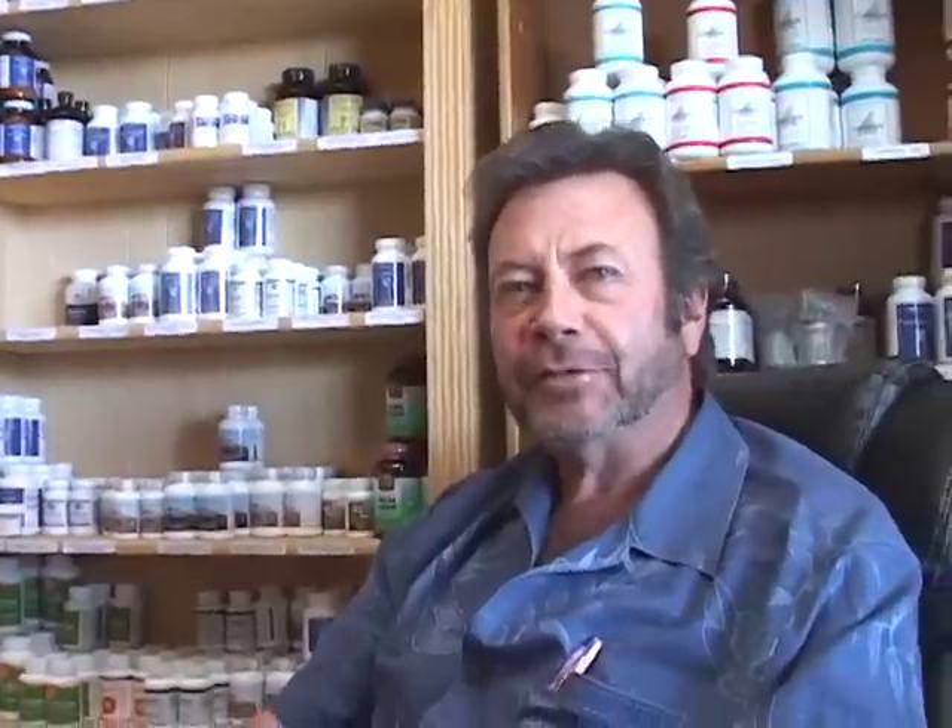I have five programs and then I have some packages. Program one consists of five items, which are the five basic items that everyone with hepatitis C should take each day.